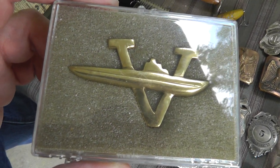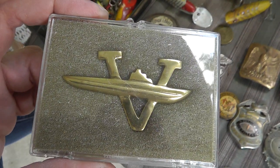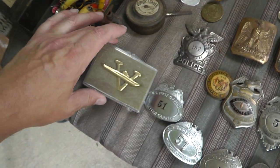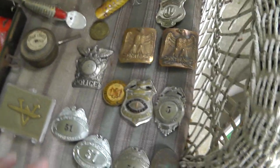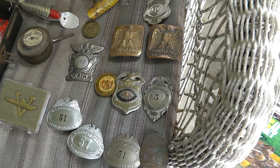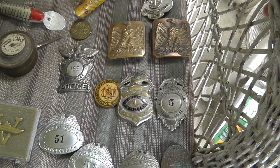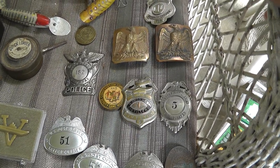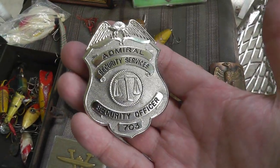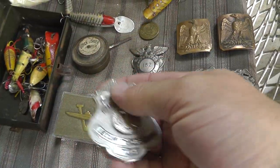I'm assuming that's the Victory Pen — Submariner Victory Pen. Not sure. Got it with a bunch of other submarine stuff, which I'll show you later. The badge lot — this entire badge lot was $140. My hope is that some of these turn out to be halfway decent. Let me go over some with you. This one is just a plain old security badge, but it's got a nice weight to it, hallmarked.